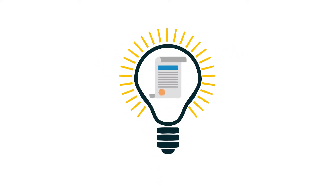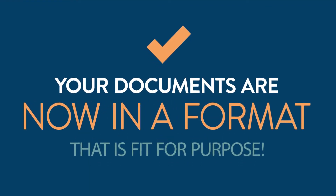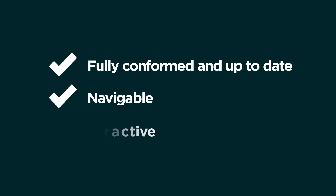Future-proofed, intelligent contracts. Your documents are now in a format that is fit for purpose. They are fully-conformed and up-to-date, navigable, interactive.